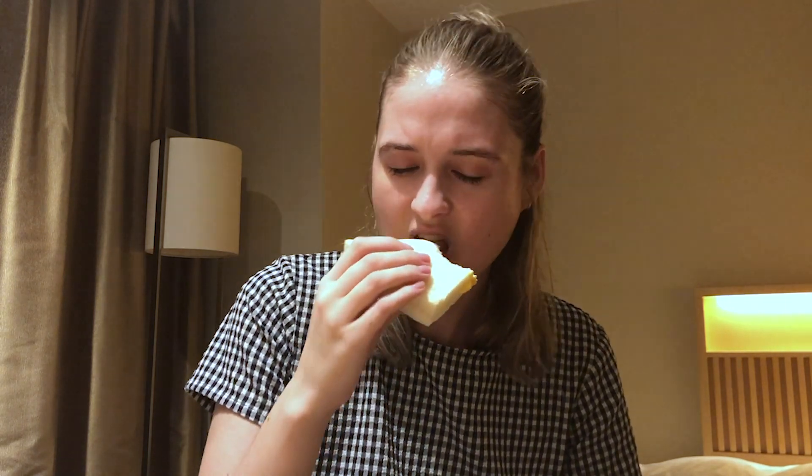That is actually amazing. I love egg sandwiches but I've never had an egg sandwich that's been that nice. Oh my god, it's so good. It's really, really good.